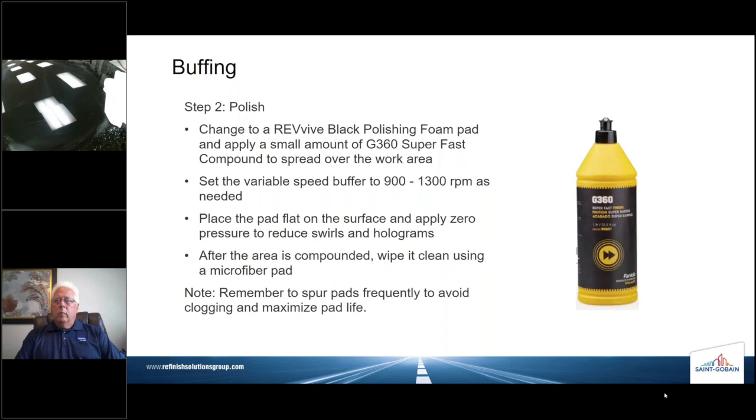Another question: is it better to put compounds on the panel or on the buffing pad? That is a great question. If it's a wool pad, I actually prefer it on the panel — though you can put it on the foam pad as well. Does it matter? No, it doesn't really matter — it's just technician preference. Whatever is easier for them is going to work. The same with RPMs: we have a range, and as long as you keep within that range and don't overheat it — whether it's 1200 or 1500 RPMs — we don't care.